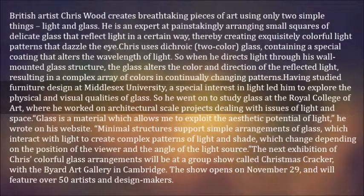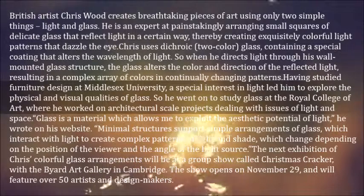"Glass is a material which allows me to exploit the aesthetic potential of light," he wrote on his website. "Minimal structures support simple arrangements of glass, which interact with light to create complex patterns of light and shade, which change depending on the position of the viewer and the angle of the light source."